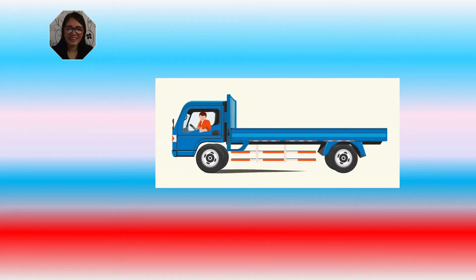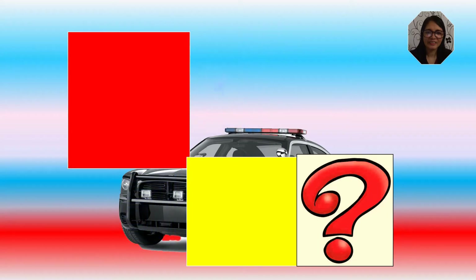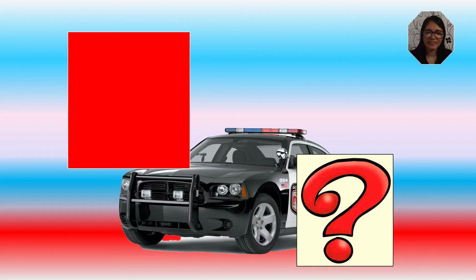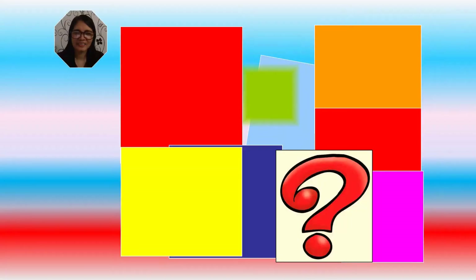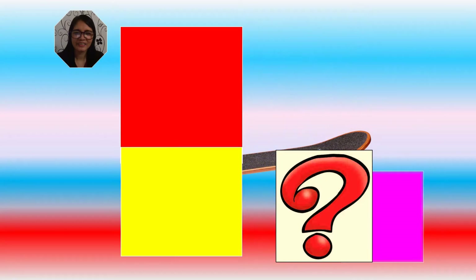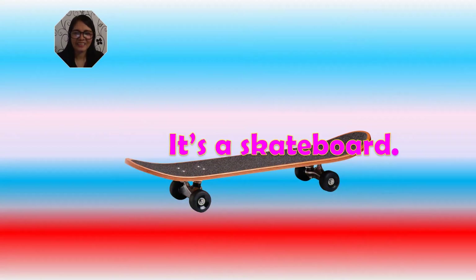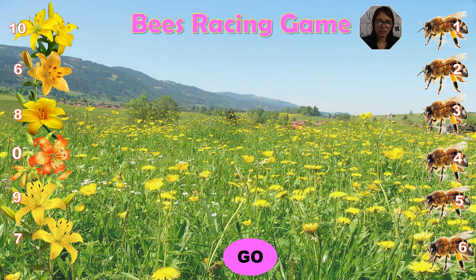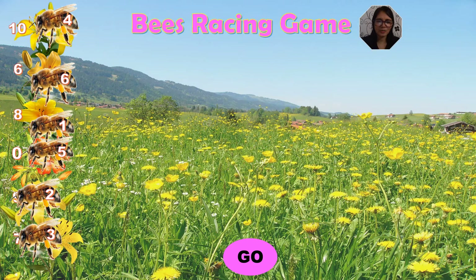What's this? What's your answer, kids? It's a truck. Yes, it's a truck. Very good. What's this? What's your answer, kids? It's a police car. Yes, it's a police car. Very good. What's this? What's your answer, kids? It's a skateboard. Yes, it's a skateboard. Very good. Choose your number, kids. And the winner is number four. Good job.